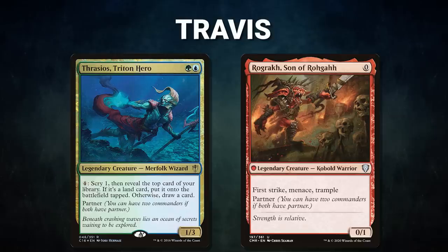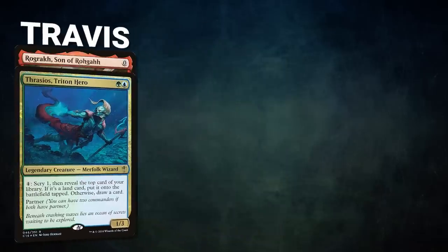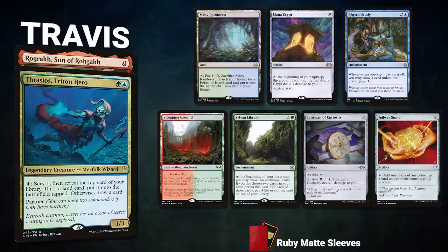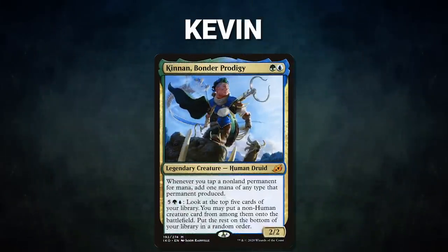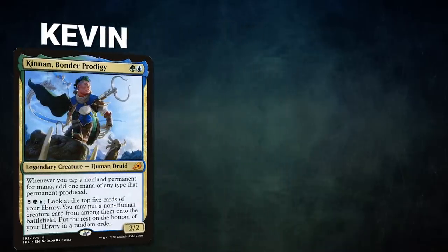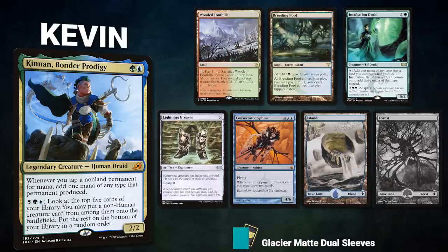Travis's deck seeks to cast its commander and Polymorph into Hullbreaker Horror or Tidespout Tyrant to go infinite and win the game. Travis's opening hand contains a Misty Rainforest, Mana Crypt, Rustic Study, Stomping Ground, Sylvan Library, Talisman of Curiosity, and a Felwar Stone. Finally, we have Kevin piloting Kenrith, the Returned King — a deck called House of Mirrors that seeks to resolve its commander, generate infinite mana, and put game-winning creatures onto the battlefield.